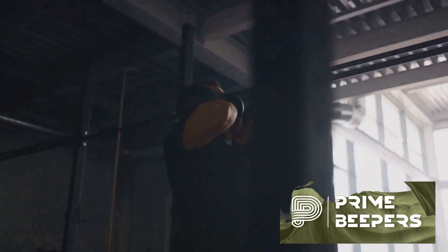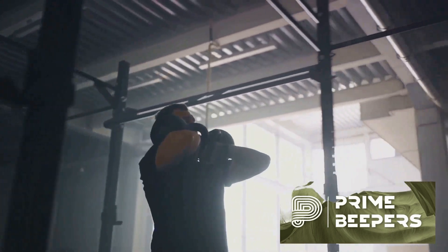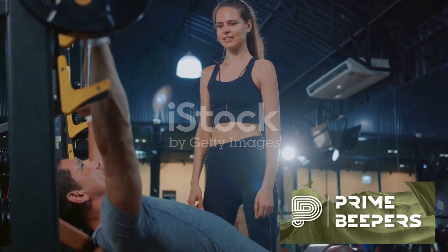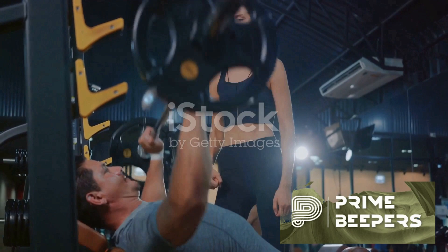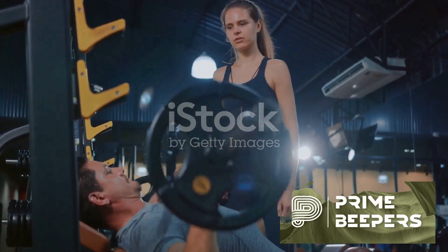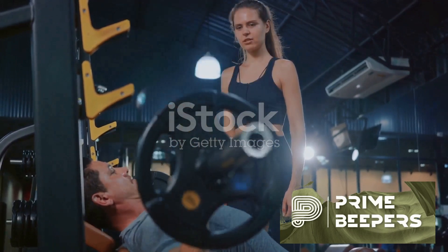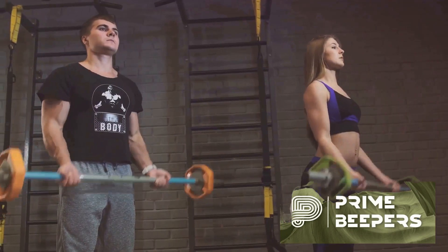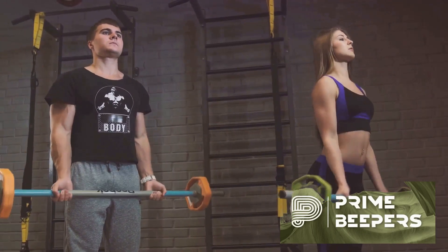The fourth principle is flexibility and mobility. Stretching exercises and dynamic movements help increase flexibility, reduce the risk of injury, and allow for a full range of motion in joints. Lastly, real-life application. Functional fitness exercises aim to improve performance in everyday activities such as bending, lifting, pushing, pulling, and reaching. These principles work together to help you move more efficiently and safely in your daily life.